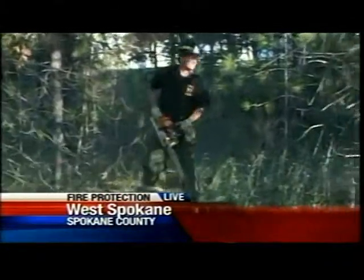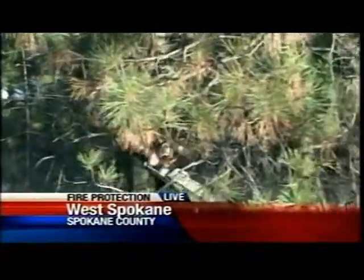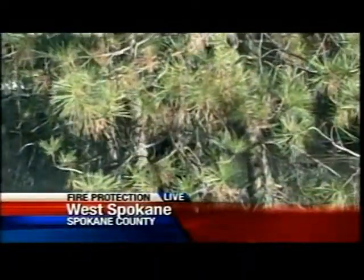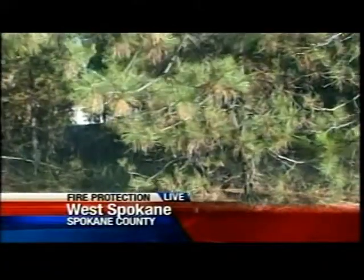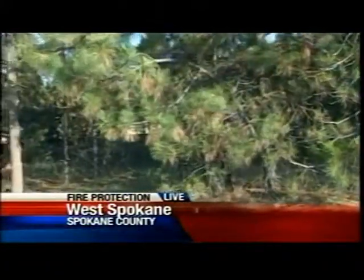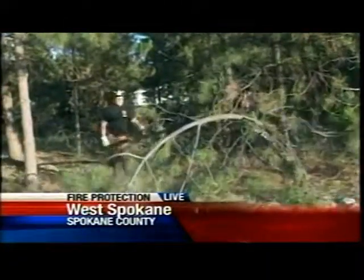They're clearing out trees every 10 feet or so. The goal is good spacing — taking out the diseased, damaged, or bug-ridden trees. Getting rid of the unhealthy ones lets in more sunlight and moisture, and the trees that remain are pruned up to be more resistant to fire spread.